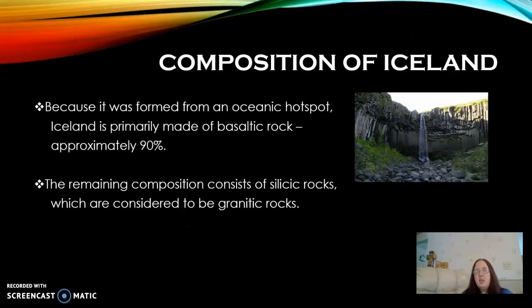Being formed from an oceanic hot spot, Iceland is made up primarily of basaltic rock, about 90% of it. You can see in this picture here, this is the Skógafoss waterfall, and that water is actually flowing over the black basalt columns on Iceland. The remaining 10% is made up of silicic rocks, and these are considered to be granitic.